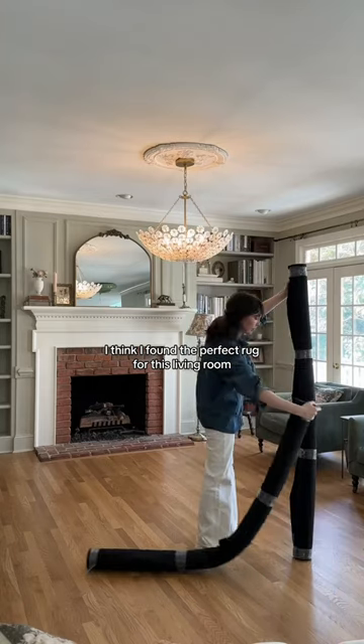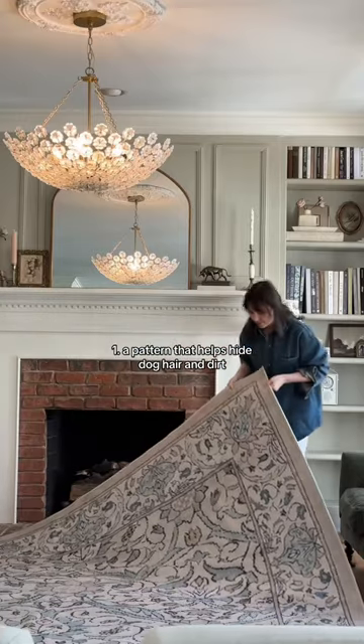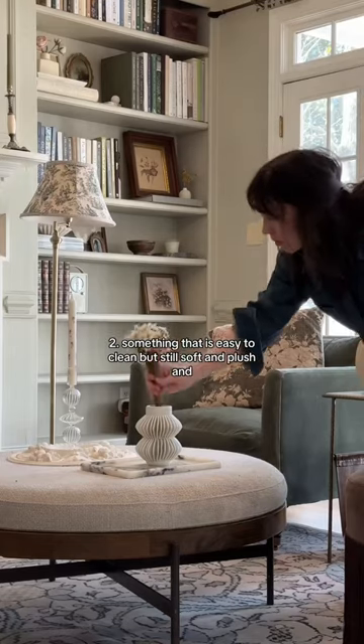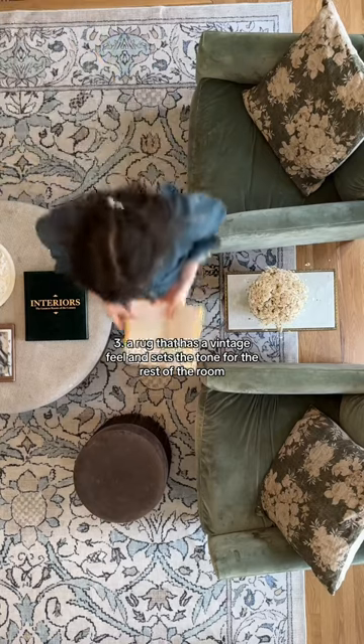I think I found the perfect rug for this living room. We have a toddler and a large shedding dog, so my rug qualifications were: one, a pattern that helps hide dog hair and dirt, although I know I'll still have to vacuum constantly; two, something that is easy to clean but still soft and plush; and three, a rug that has a vintage feel and sets the tone for the rest of the room with calming colors.